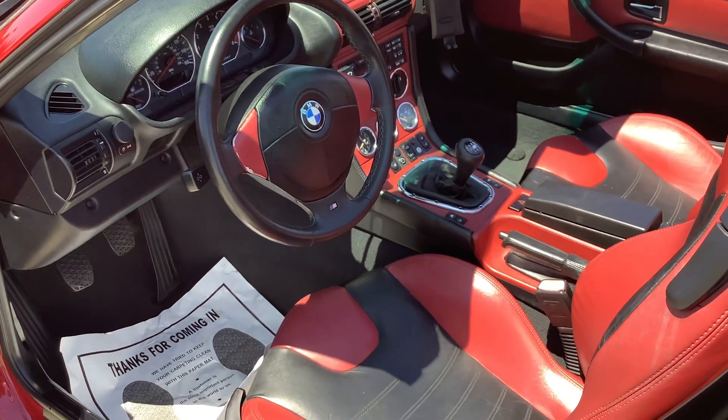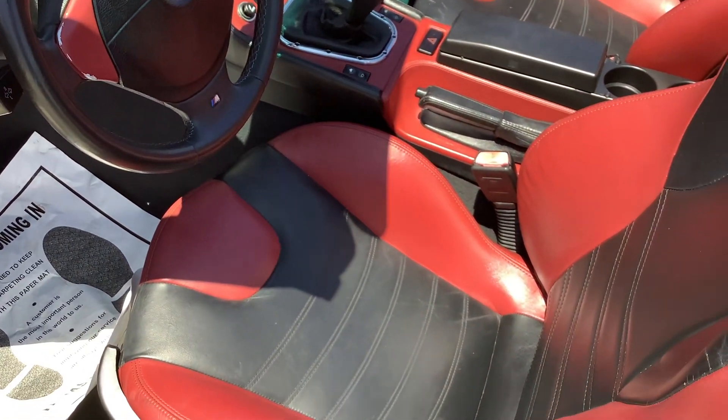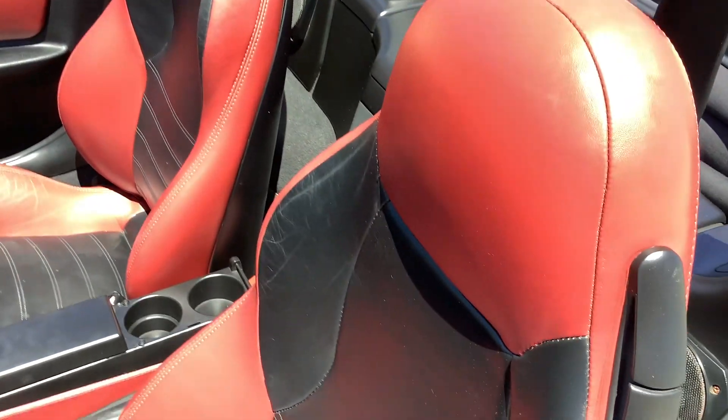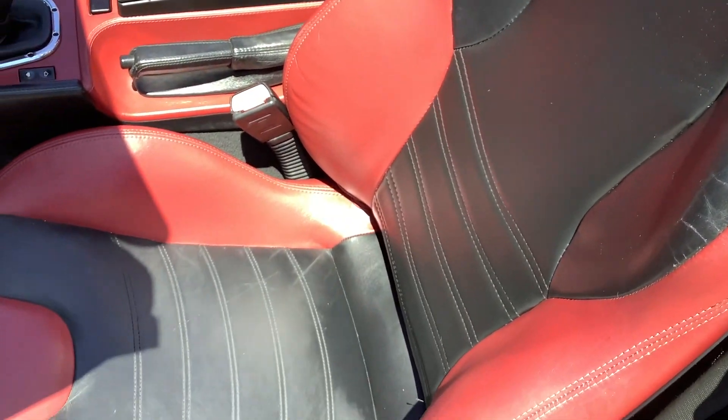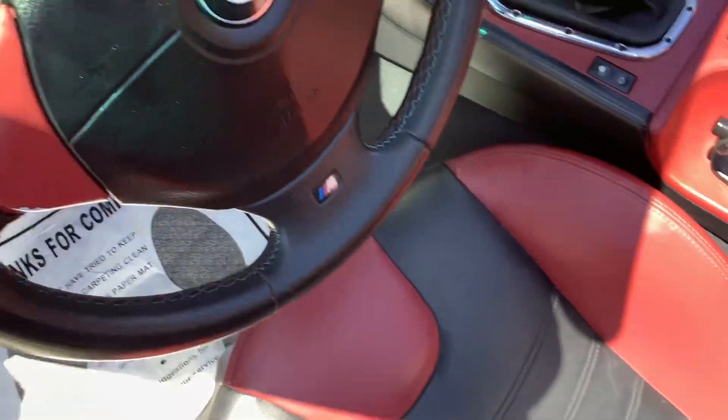1998 BMW M Roadster interior, which is two-tone red with black. Very nice shape — no rips, no tears. The weather stripping is in real good shape, not dried out.